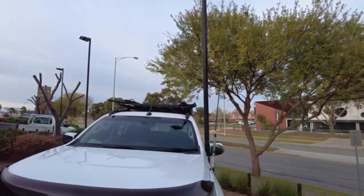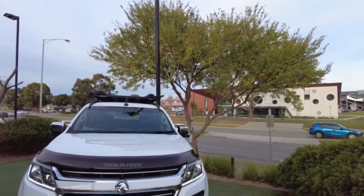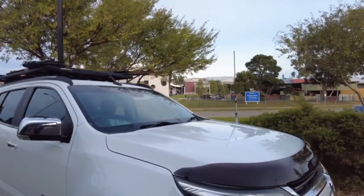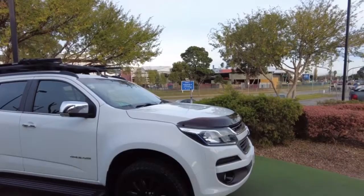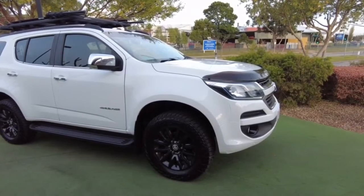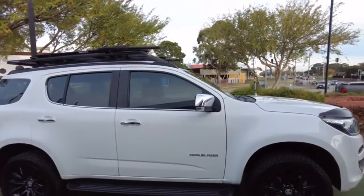There's a nice big aerial there to ensure you're getting everything that you need. You've also got the front bonnet protector, which is imperative with this kind of truck, especially if you are planning on taking it around the country. Some nice Falcon all-terrain tires, and the side step on the Trailblazer.